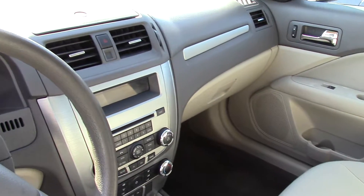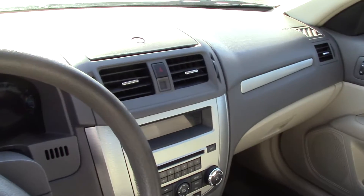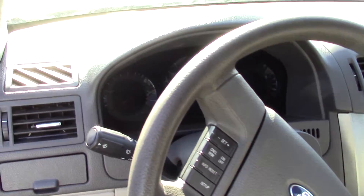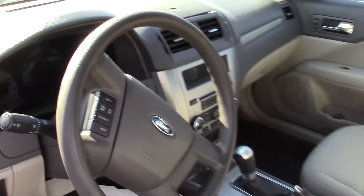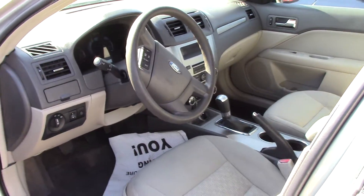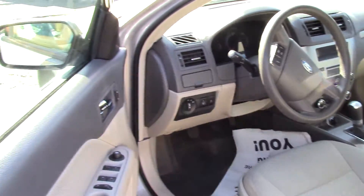It has a nice cloth interior as well. It's gotten lots of awards: Best Buy, Car of the Year, Ideal Vehicle, Top 10 Most Fuel-Efficient Hybrids and Sedans, Total Value Award winner, and it has 5-star crash test ratings.